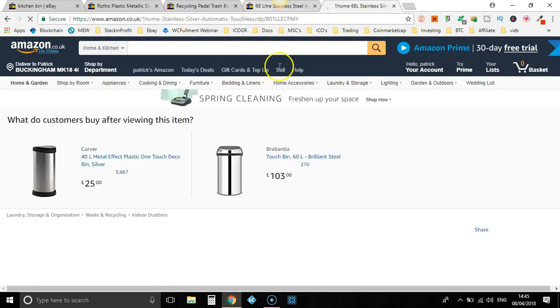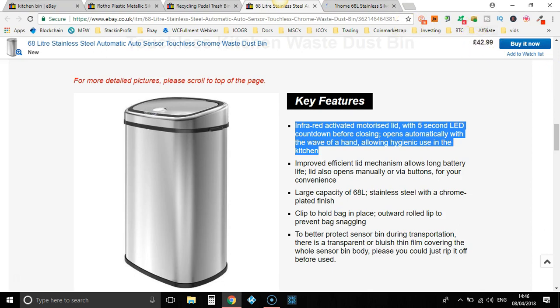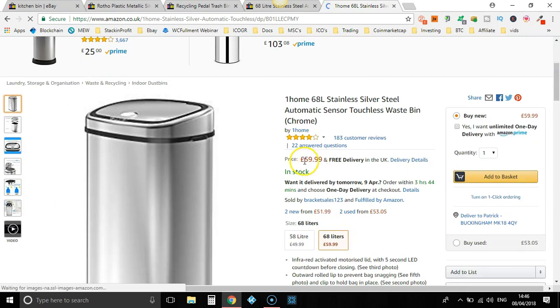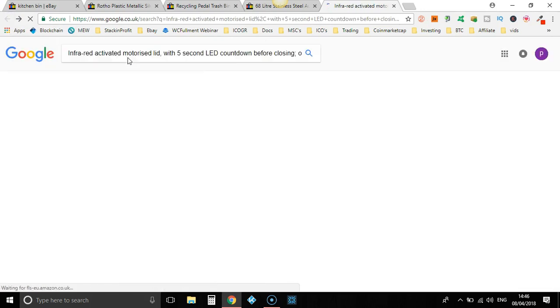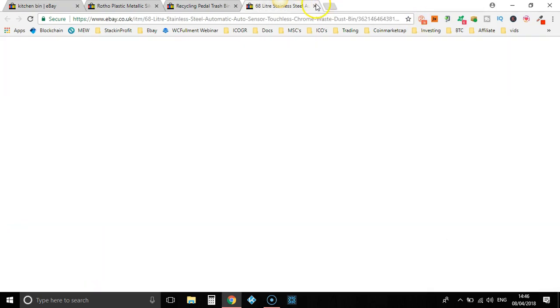How much are they selling it for? They're selling it for $42.99. The Amazon price is $59.99 — nope, that's not it. Let's go back. Now it's $58 — nope. So we're going to close these tabs.